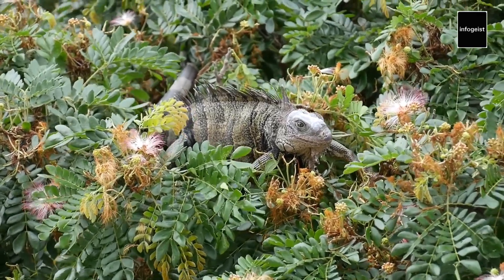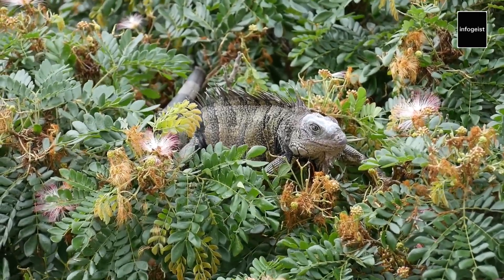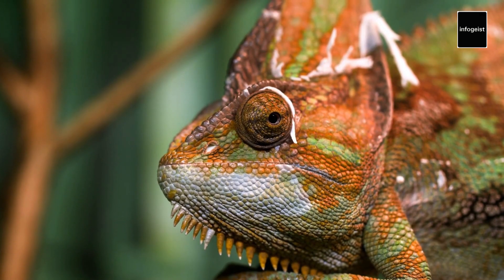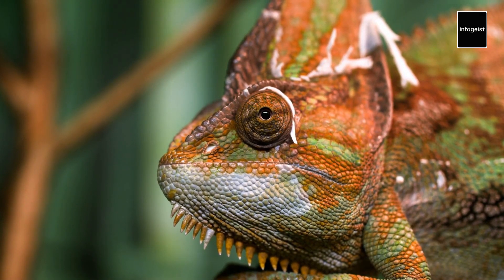Chameleons continue to intrigue scientists and researchers, who study their unique adaptations for inspiration in various fields, such as materials science and robotics. Understanding the underlying mechanisms of color change in chameleons has even led to advancements in technologies like camouflage materials.